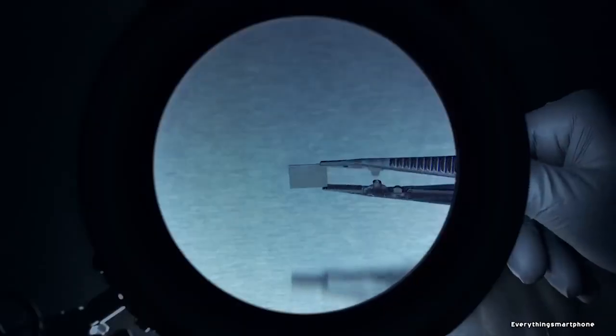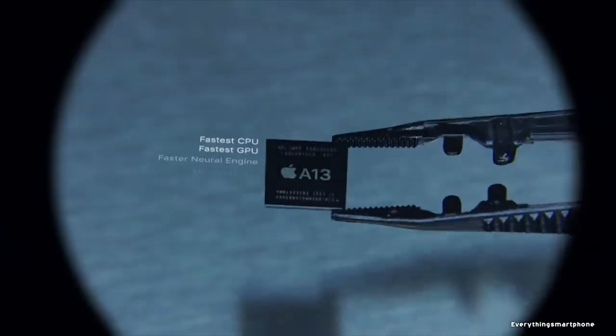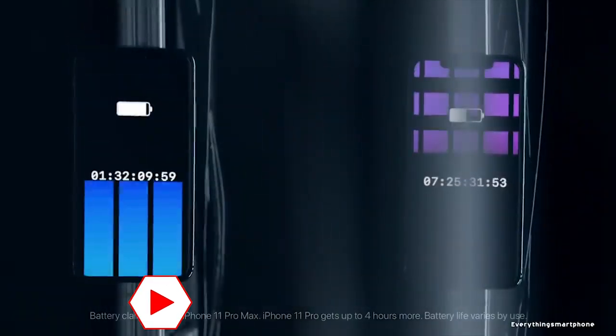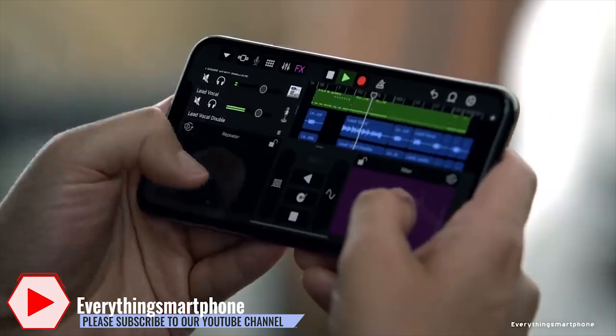The iPhone 11 Pro Max has an Apple A13 Bionic processor for its performance. It comes with 4GB of RAM and 64GB, 256GB, or 512GB of internal storage. As usual, this phone does not have a slot for a microSD card.